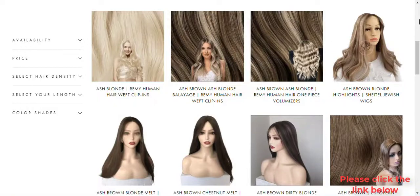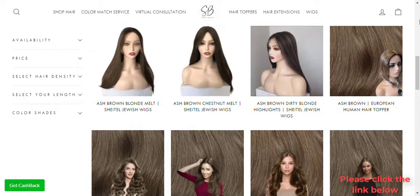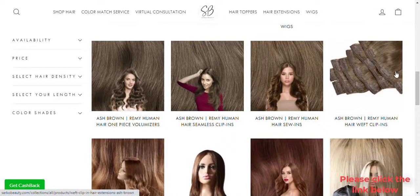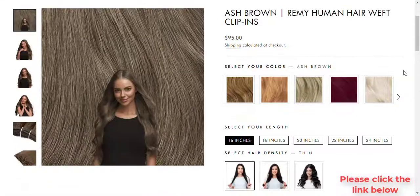Seamless Clip-ins are similar to Weft Clip-ins, but instead the hair is attached to an ultra-thin silicone base that is very hair-friendly and invisible. This works great for women with thin hair as the thin invisible weft is poof-proof — a word we created that means it lays flat.